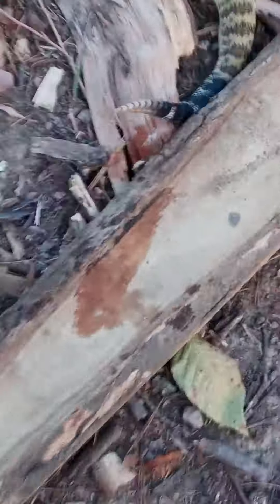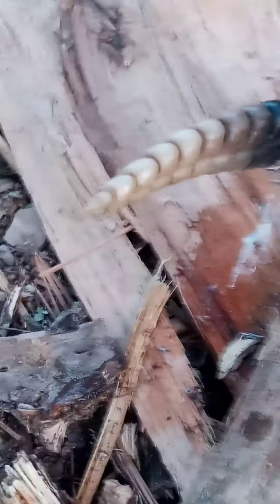All right guys, check this out — we just killed this big rattlesnake, nine and a button. Big old rattlesnake!